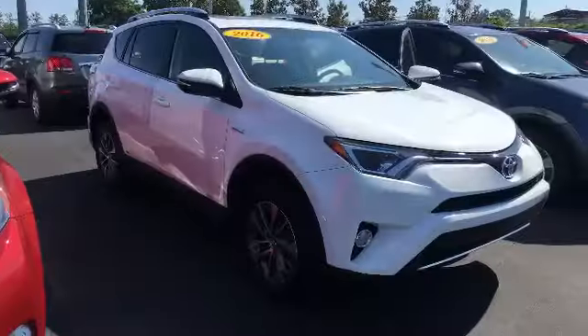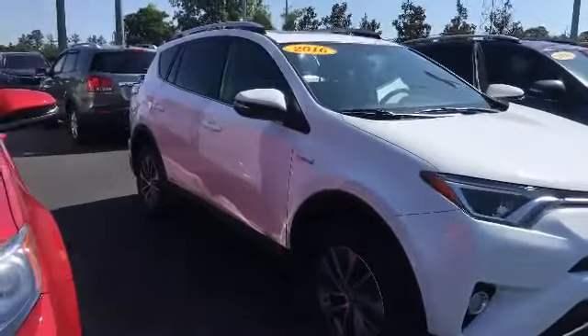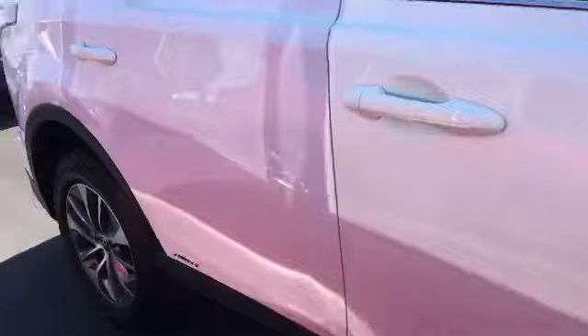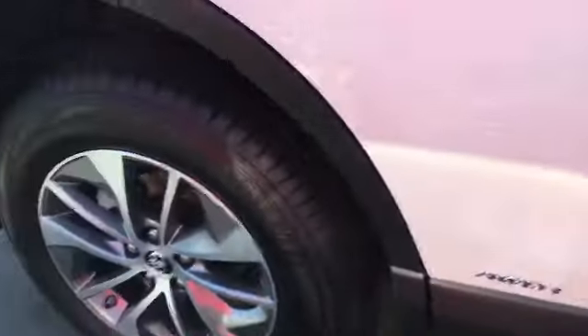Hey Susie, this is Carolyn Schwart at LaGrange Toyota. Here is the 2016 RAV4 hybrid that we have on the used side. As you can see, it is the same color as the other hybrid that we have that you were looking at. It is the all-wheel drive, just like you had asked for. It has your alloy wheels, same configuration.